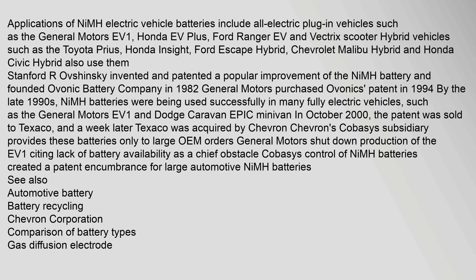Applications of NiMH in electric vehicles include all-electric plug-in vehicles such as the General Motors EV1, Honda EV Plus, Ford Ranger EV, and Vectrix scooter. Hybrid vehicles such as the Toyota Prius, Honda Insight, Ford Escape Hybrid, Chevrolet Malibu Hybrid, and Honda Civic Hybrid also use them.